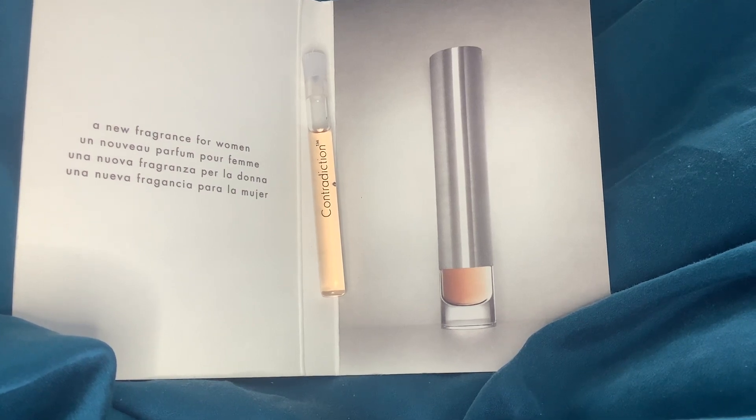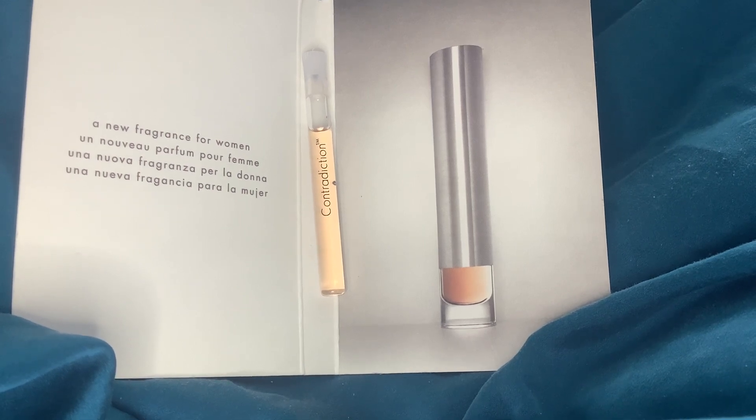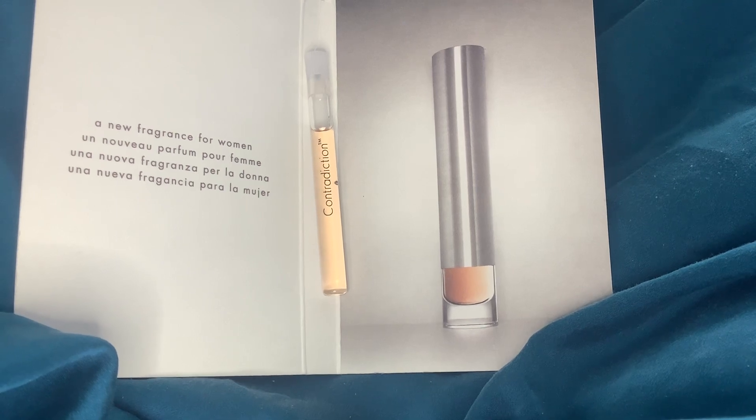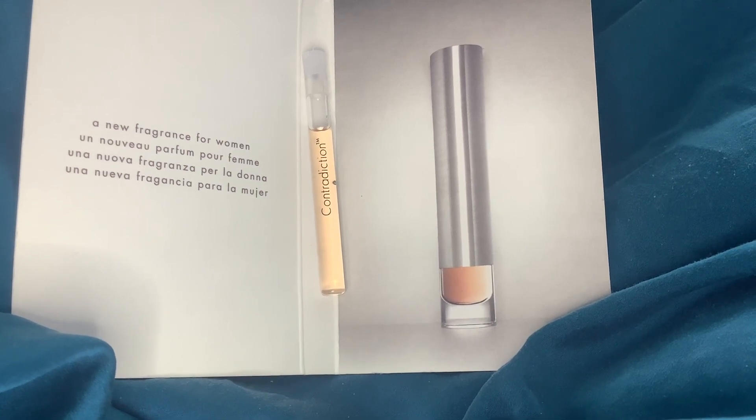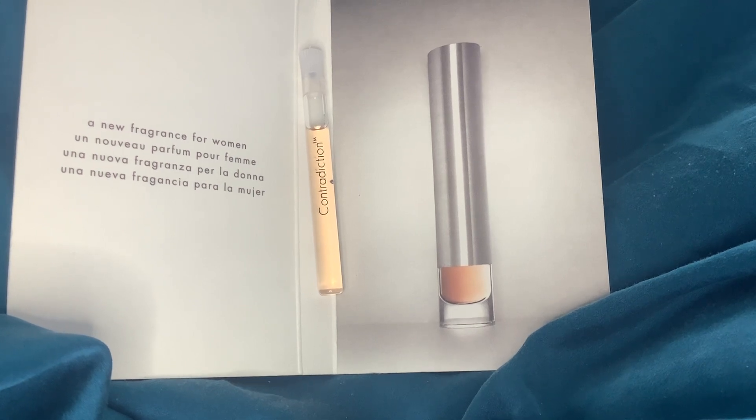Then you go down to lilac, musk, and tonka bean. Personally I would put lily and sandalwood at the top, followed by the musk, then eucalyptus and peony. I don't personally get a huge amount of lilac from this, but I think it's probably making it lighter and airier — it's much more gentle and feminine when it dries down than I'd imagined.